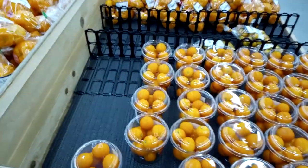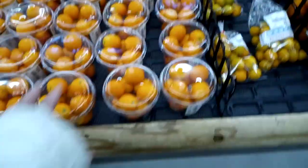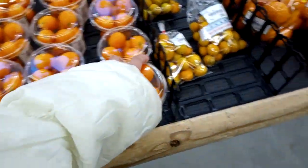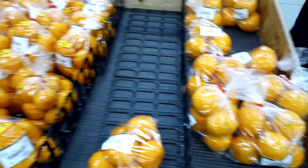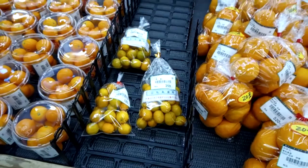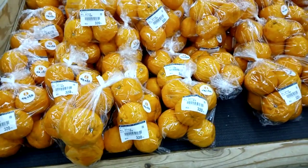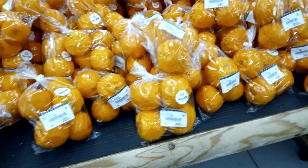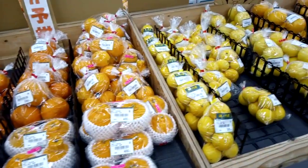Kochi is very famous for citrus food. As you can see, there's just a lot of different types of oranges — kimkan, pongkan, mikan, they call it mikan. What's this? This is kingkan. I haven't tried that — maybe I should. These are the usual oranges found in Japan. This is pongkan — 320 yen for four pieces. All sorts of citrus fruits out here in different types, shapes, sizes, and colors.